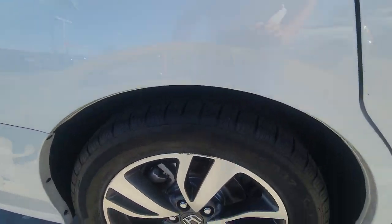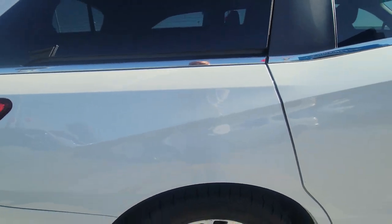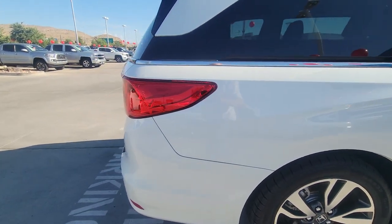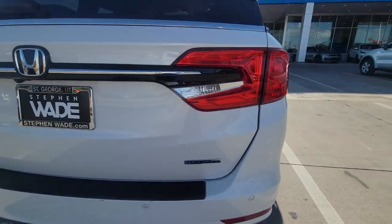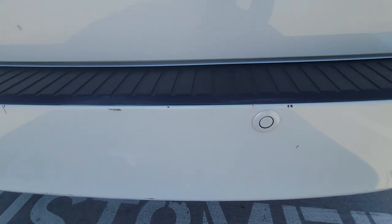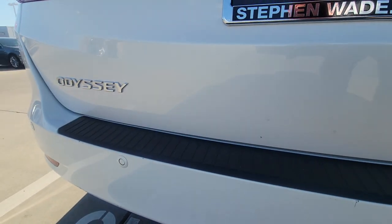Coming to the back, rims are all clean with great tread. Walking around the back, it is the Touring model. It does have a couple of small things on the bumper, but most of those can be touched up very easily.